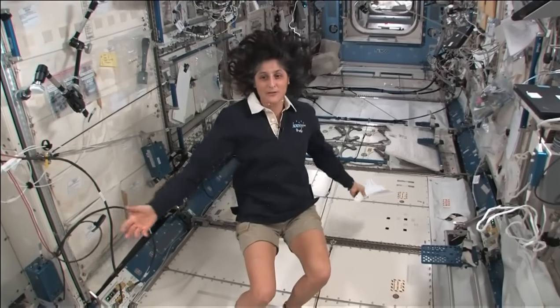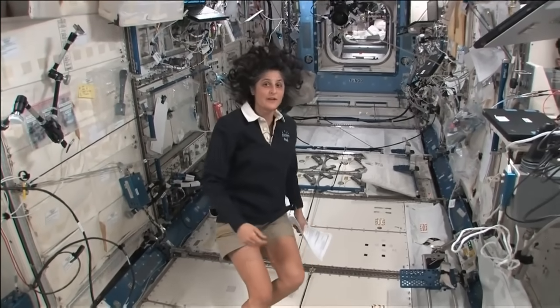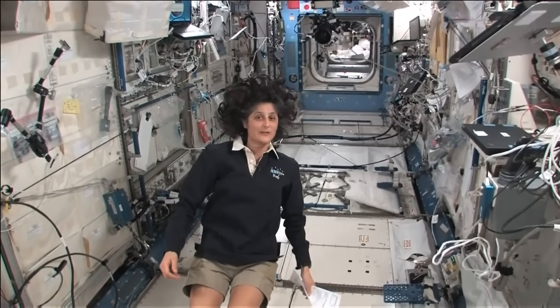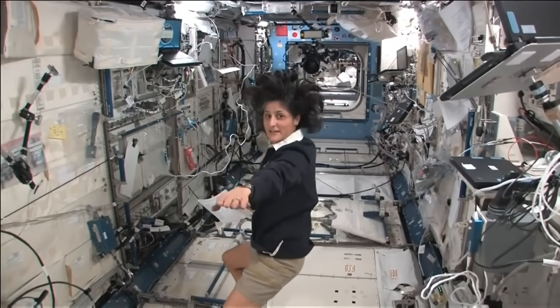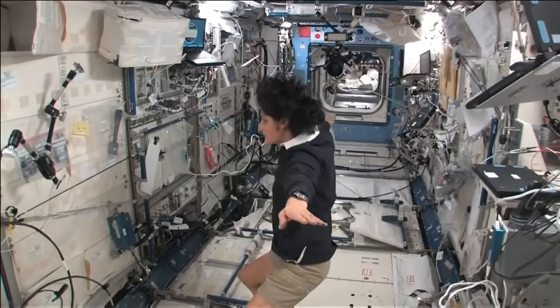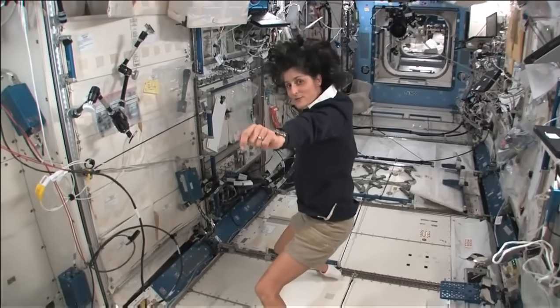I want to say where we are. So right now, we're in the Japanese laboratory. It's one laboratory out of many here on the International Space Station. It's actually on the left-hand side. If I was the International Space Station flying through space like this, my left hand would be where the Japanese laboratory is.